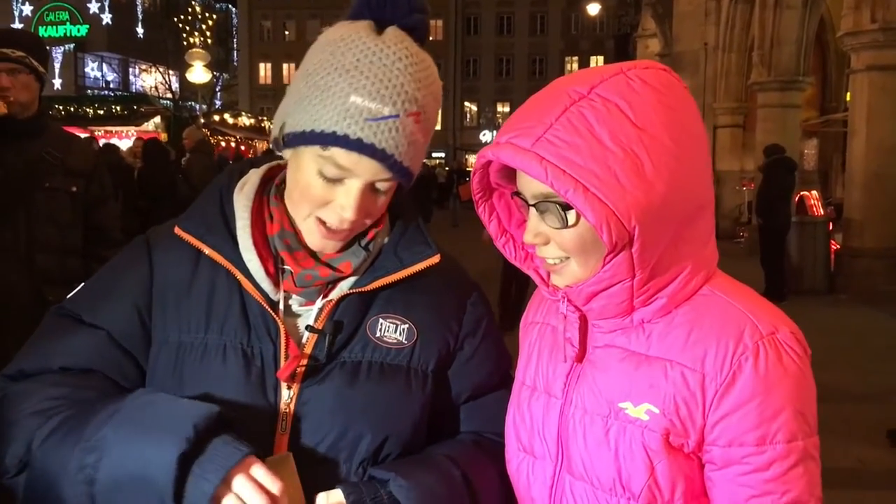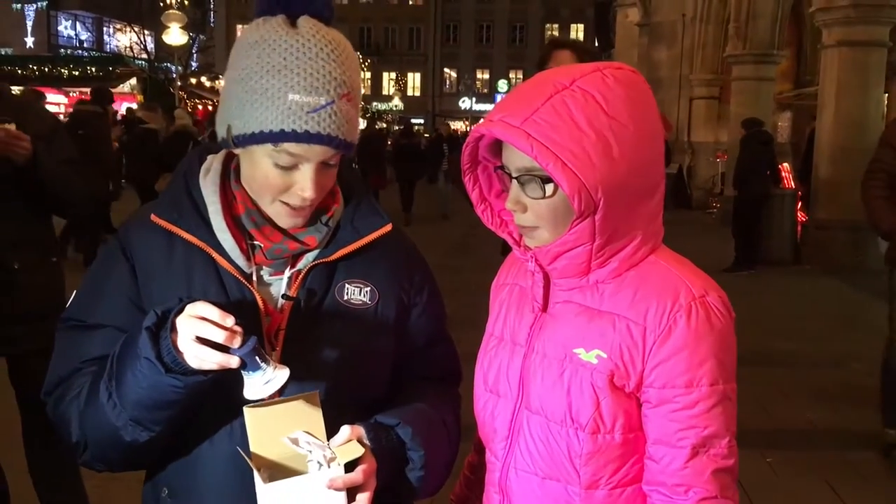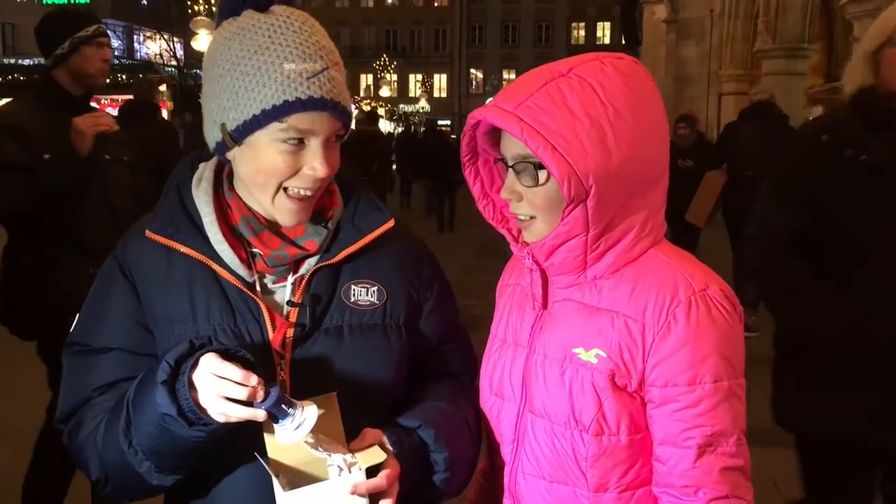What have you got for me? Candy floss? No. I've got you a glass bell and it's very intricate and it's made in Germany. Handmade. That's no bauble, is it? It's a bell. Oh, we'll find better in Salzburg.